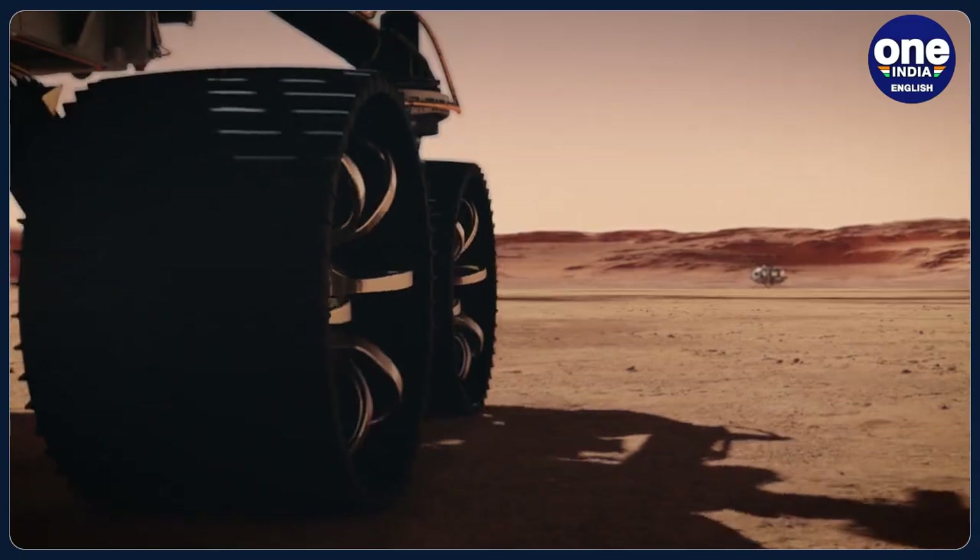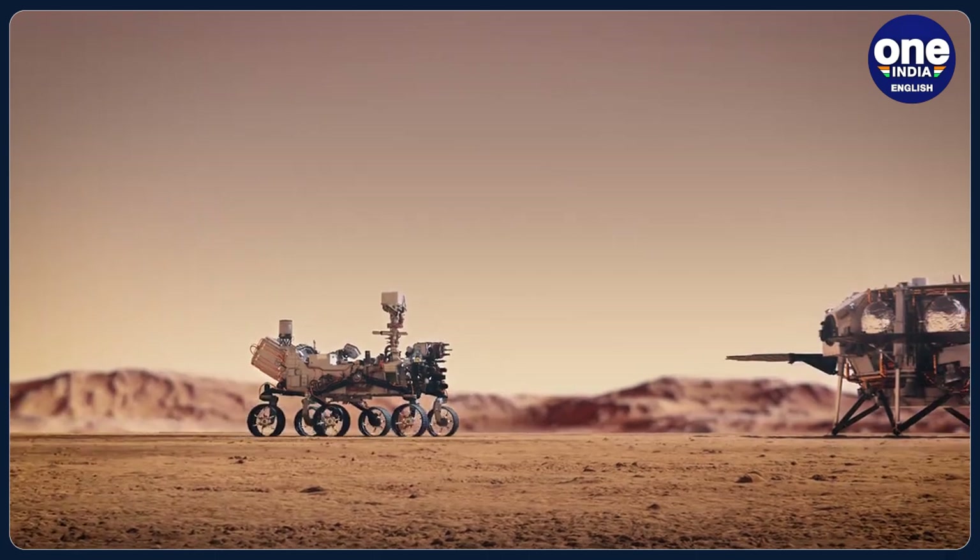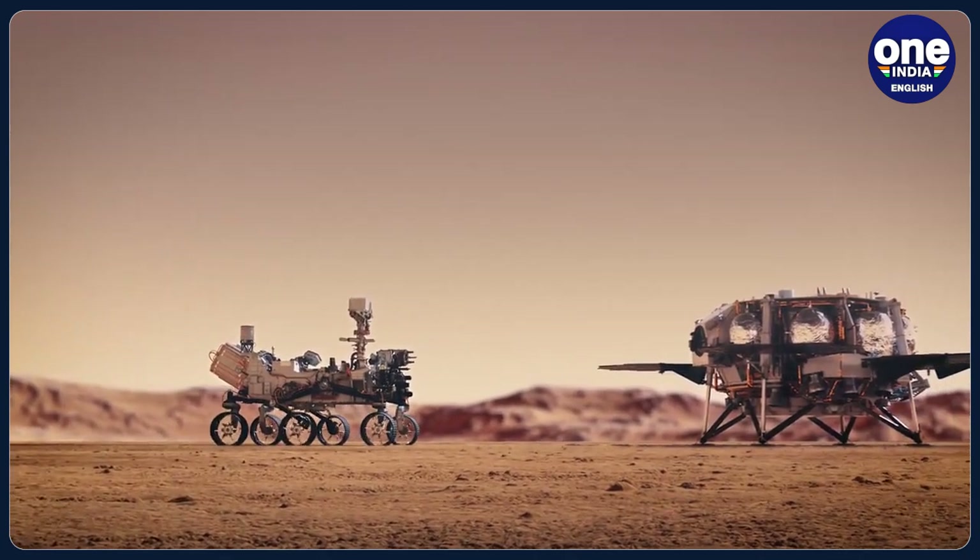The lander would contain the NASA-made rocket and a pair of helicopters as a backup measure to transfer the rock samples collected by the Perseverance rover into the lander.